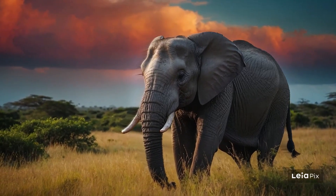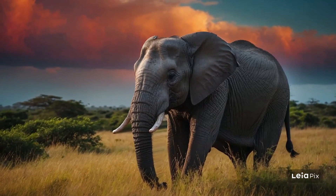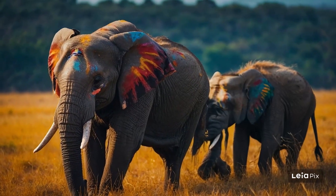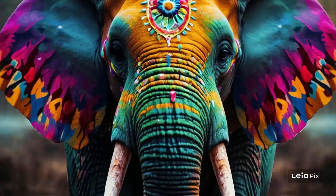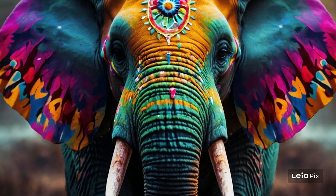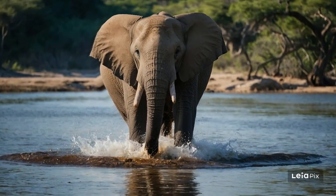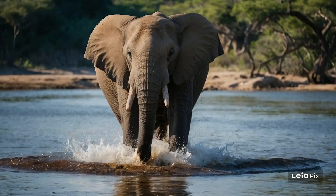Another amazing aspect of elephant society is how they educate their young. Baby elephants learn by watching and mimicking the older ones in their group. They see how adults use their trunks to pick up food, how to bathe in the mud to cool off, and even the paths to follow during their seasonal migrations. This learning process is vital for their survival and helps maintain their culture. Yes, elephants have a culture too.